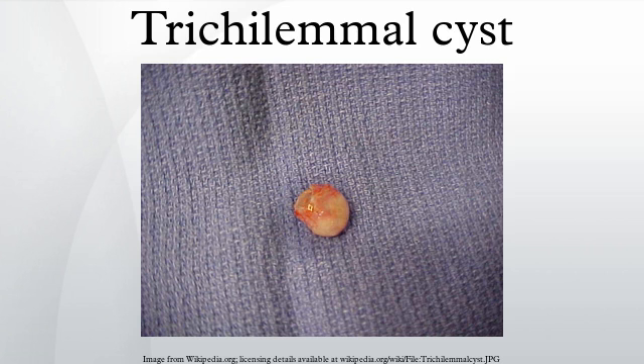Tricholemal cysts are derived from the outer root sheath of the hair follicle. Their origin is unknown, but it has been suggested that they are produced by budding from the external root sheath as a genetically determined structural aberration. They arise preferentially in areas of high hair follicle concentrations; therefore, 90% of cases occur on the scalp. They are solitary in 30% of cases and multiple in 70% of cases.